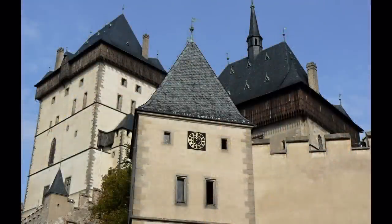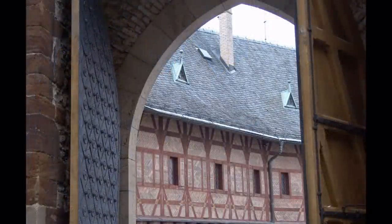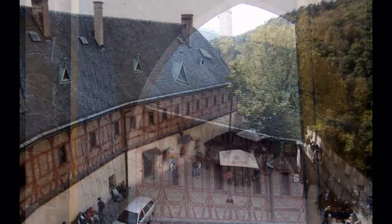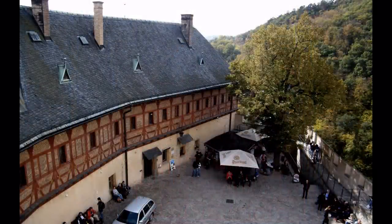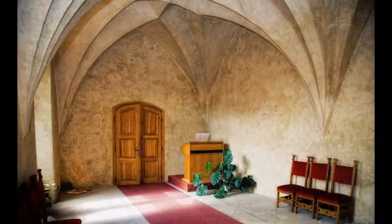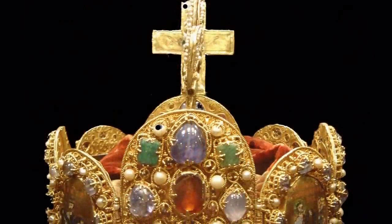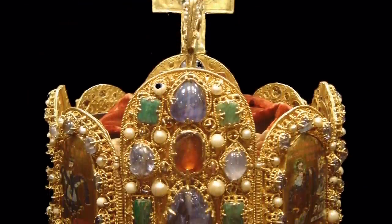In its Holy Cross Chapel, there is a unique collection of 132 Gothic panel paintings by Master Theodosius, dating from 1360. Rooms possible to visit with a tour include the wood-panelled audience hall, the Luxembourg Hall, and the Church of Our Lady, which has a fine timber ceiling and fragments of 14th century fresco paintings.